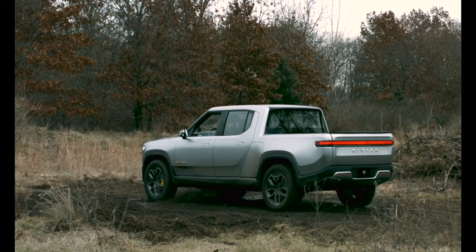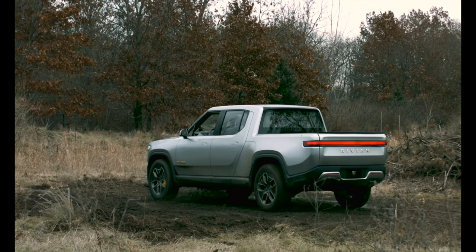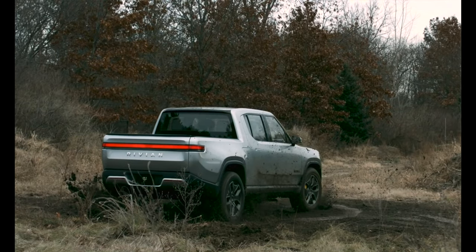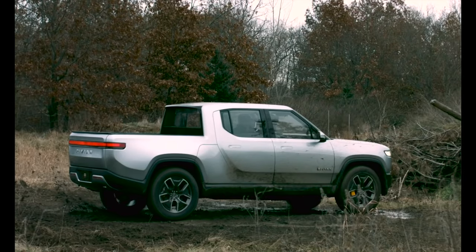Problems also occurred when the truck tries to turn on an inclined surface. So if you've reserved the Rivian, chances are you won't get the tank turn feature out of the gate. Rivian wants to perfect the system first, so that it's a useful feature and not just some crazy gimmick.